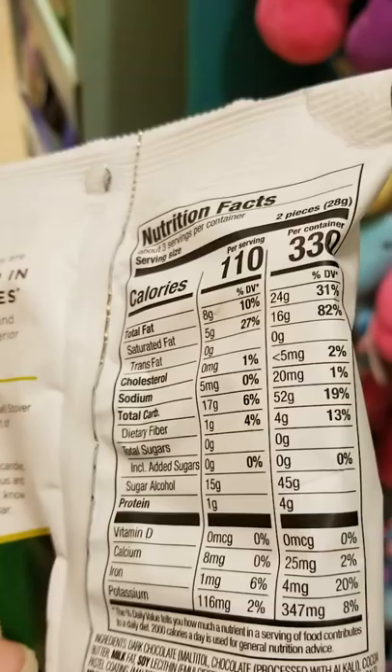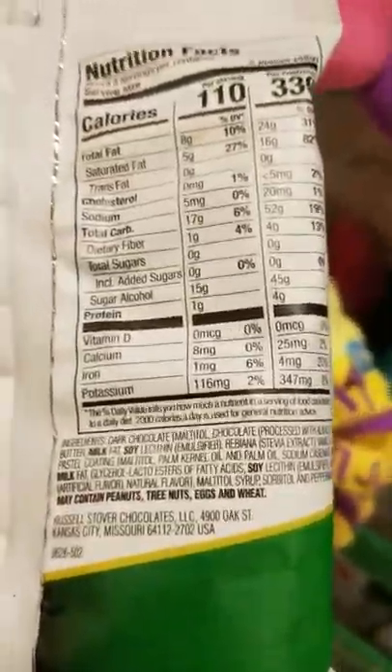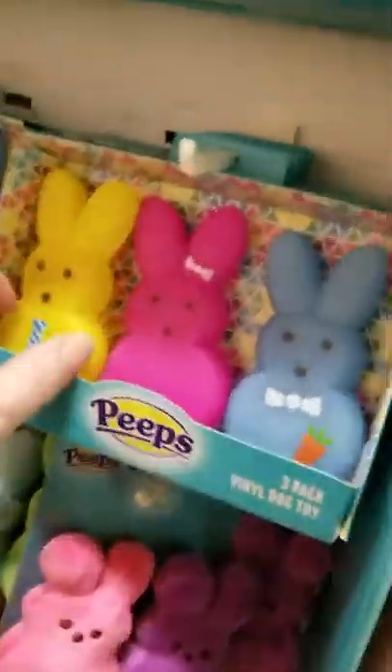Can any of you see what the sugar is? What is it? Let me know. Oh, look how cute — peeps! Plastic peeps.